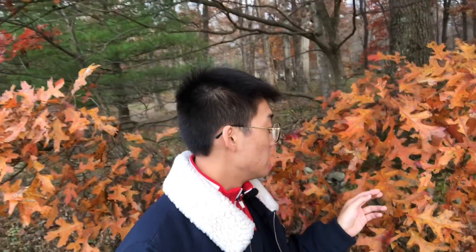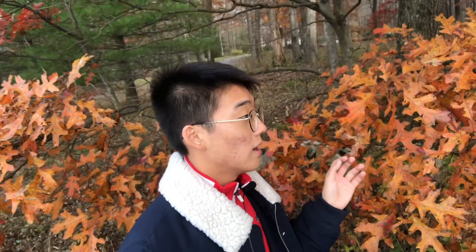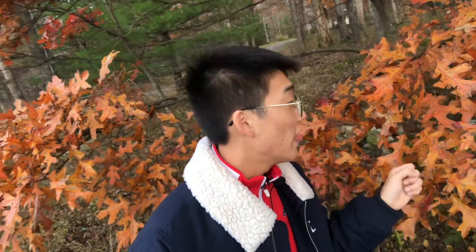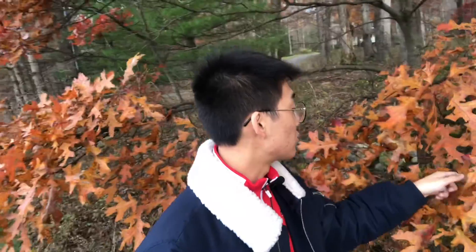Within the individual leaves in the tree, there's a lot of chemical reaction going on where the leaves are separating the energy that they need and transferring that back into the roots and into the branches of the tree.